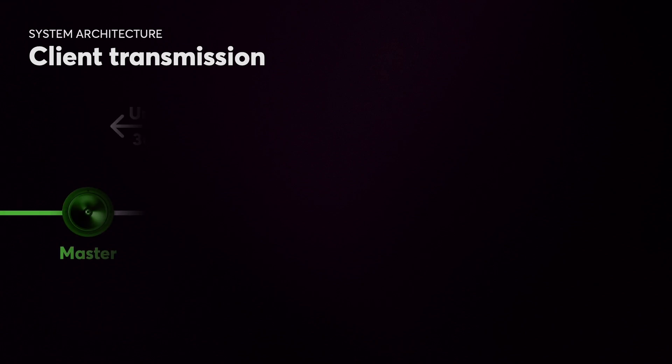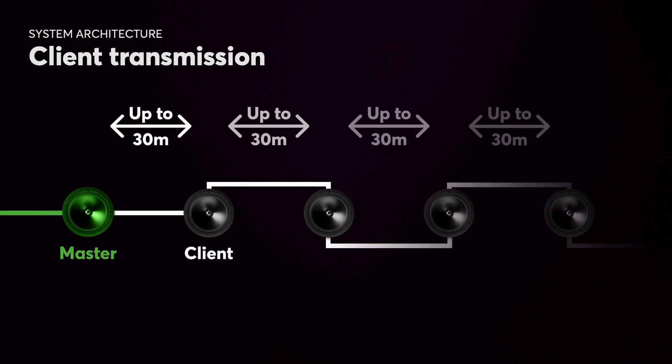Each master speaker can accommodate up to 20 client speakers connected in a daisy-chain configuration. Each client speaker features both an input and an output.